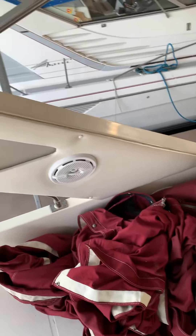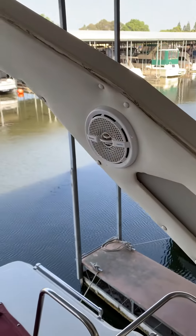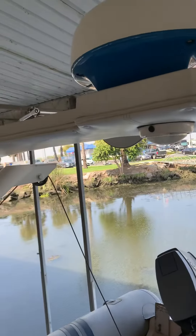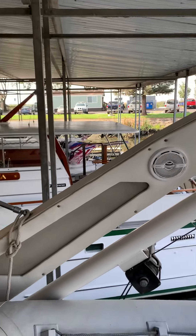All of the upholstery and everything looks really nice. Quite often on these boats you'll see the radar arch upholstery is shot — very nice on this one — as well as note the new speakers.